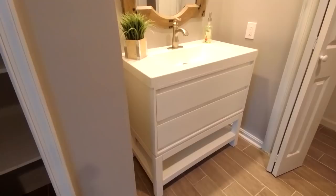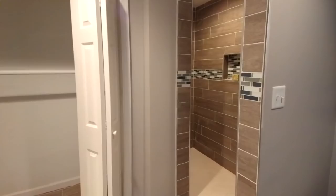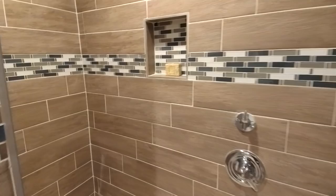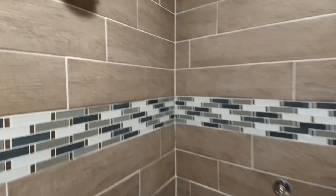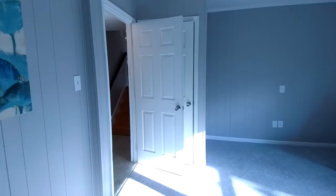We've got two master suites potentially in this home. Down here could be a master suite in addition to one we're going to see in a moment. They did a rehab on this shower — it's a really neat shower job. I'm not sure exactly what they had in mind, but we've got a big-person shower head and a little-person shower head — dual shower head technology in that bathroom.